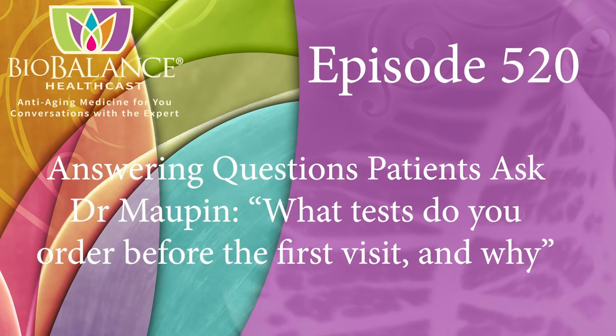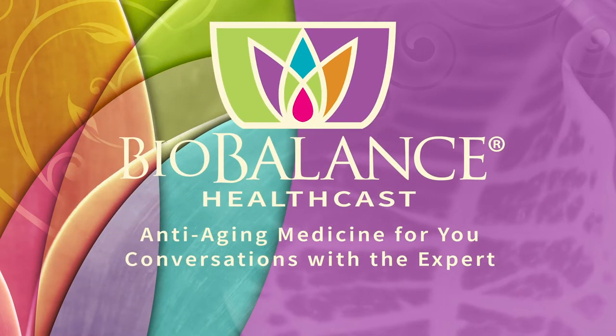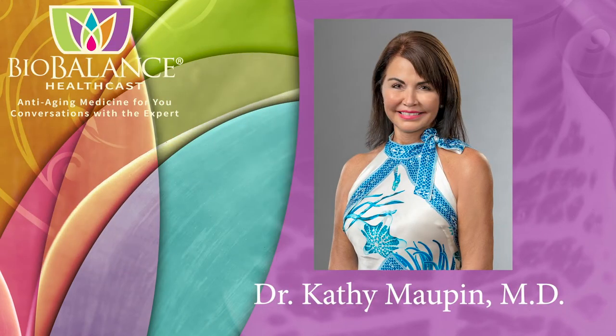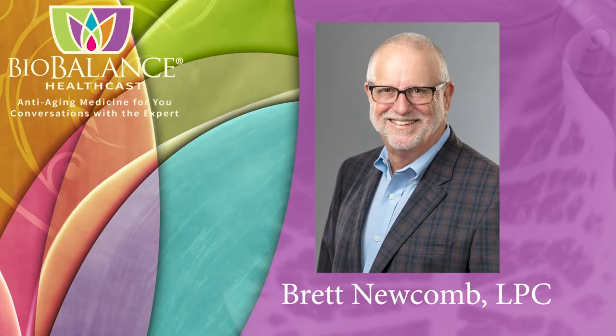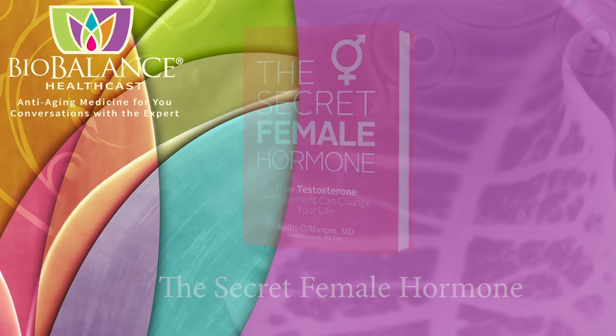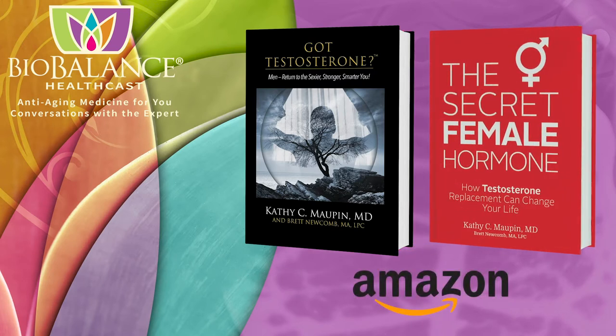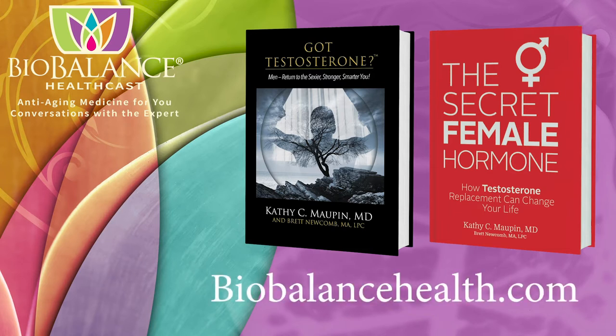Welcome to the BioBalance HealthCast, episode number 520. BioBalance Health features conversations about anti-aging medicine. Your hosts are Dr. Kathy Maupin, Medical Director of BioBalance Health and a leading expert in treating symptoms of aging, and Brett Newcomb, a licensed professional counselor. Dr. Maupin and Brett are the authors of The Secret Female Hormone, the seminal work about testosterone replacement therapy for women, and Got Testosterone, the newly released book for men. These books are available on Amazon or from Dr. Maupin's office at BioBalance Health in St. Louis and in Kansas City. Dr. Maupin's office is currently accepting new patients.